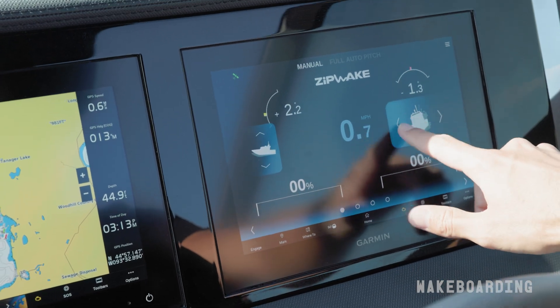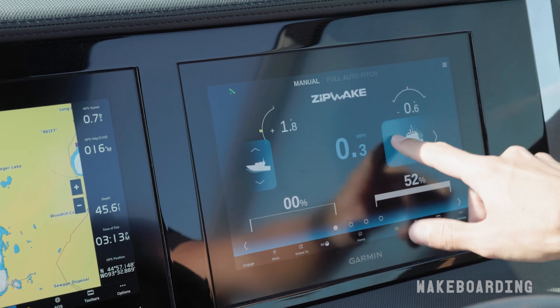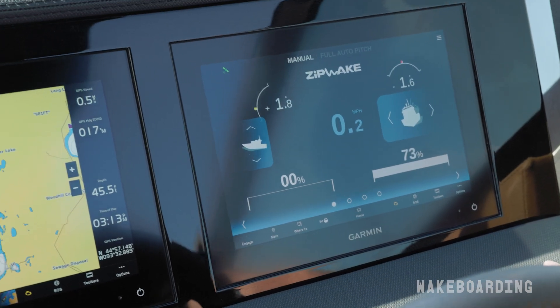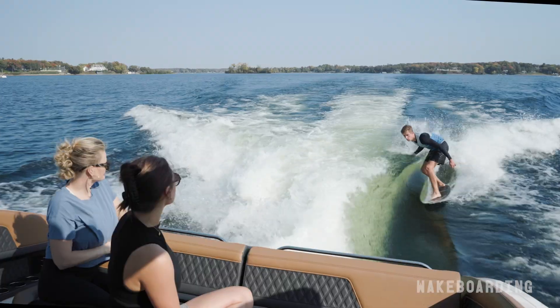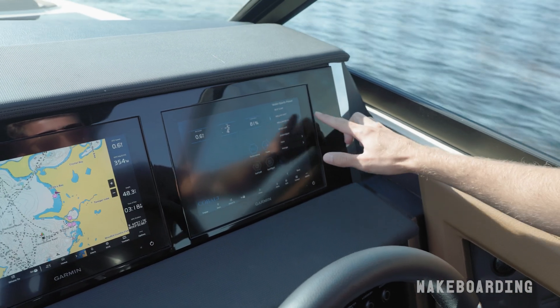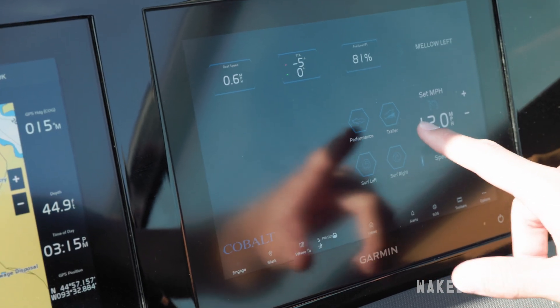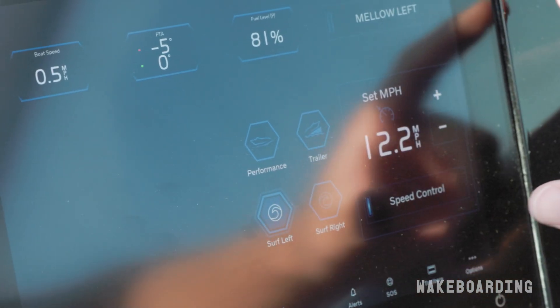To make my perfect wave, I went with the mellow setting and then adjusted it with the zip wake tab. This allowed me to roll the boat over to negative 10 degrees to allow for a much longer and mellow pocket. It allowed me to do all the tricks and maneuvers that I was looking to do. This boat, using the Volvo Penta system, allows for a very customizable and easy wave to ride. Regardless if you're a beginner or a pro, you can make the perfect wave for your day on the water.